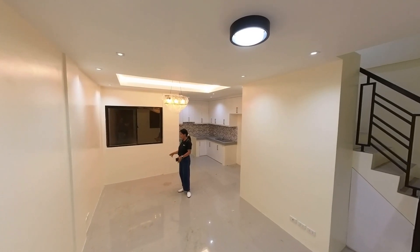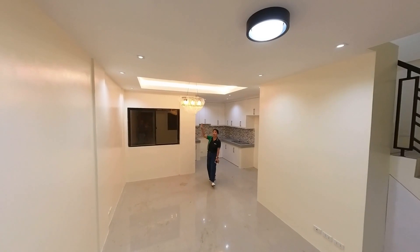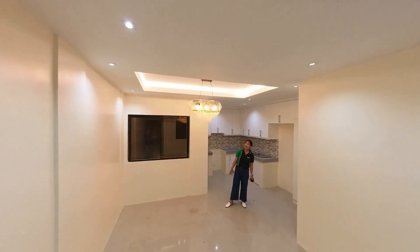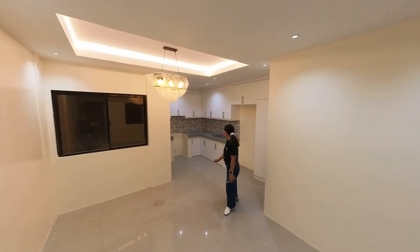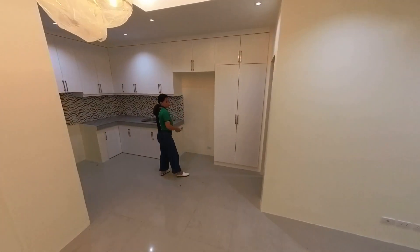I think kasha dito up to six to eight seaters of dining table. Makikita ninyo, cove lighting design ang ceiling niya. And napakaganda ng drop light na ginamit. And here, this will be your kitchen area.